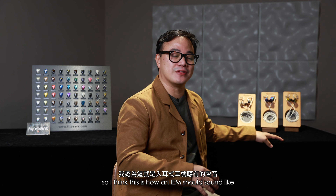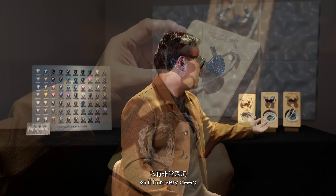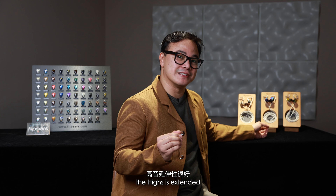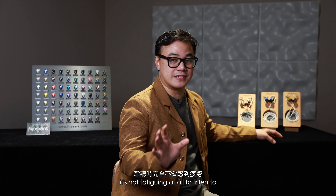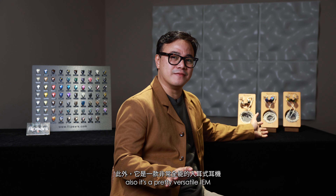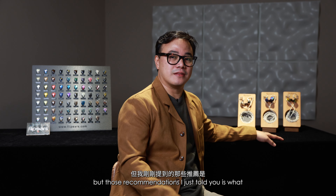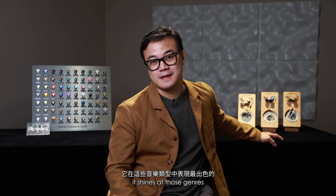This is tuned to my preference, so I think this is how an IEM should sound like. It has a very deep, clean bass, yet it has forward, lush vocals. And the highs are extended because of the electrostatic drivers — but it's not fatiguing at all to listen to. So if you like pop, R&B, K-pop, or fun music, this is what I would recommend. It's also a pretty versatile IEM; you can listen to a lot of music with it, but those genres are where it really shines.